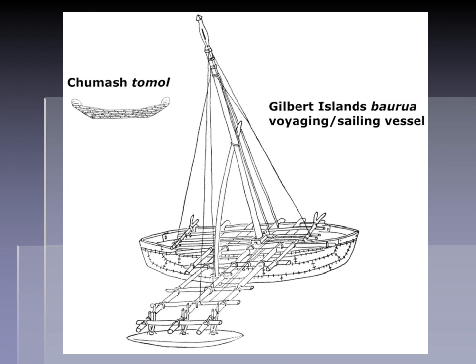Combining that with the problems with the chronology, I think it's much more likely that the Chumash Tomol is an independent invention — these people solving the problem of not having large trees by figuring out how to make a large-capacity canoe out of driftwood, as opposed to being taught how to do this from people on the other side of the Pacific.